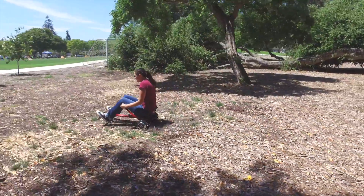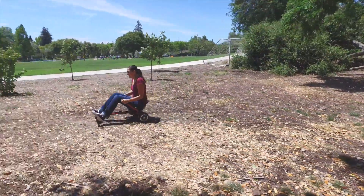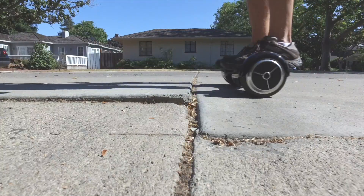The handles give you a firm grasp on the Hoverboard, so it's virtually unaffected by bumps and terrain that would send even the most experienced Hoverboard riders tumbling.